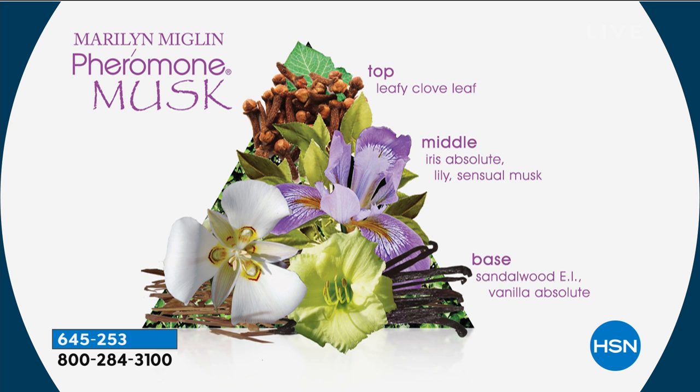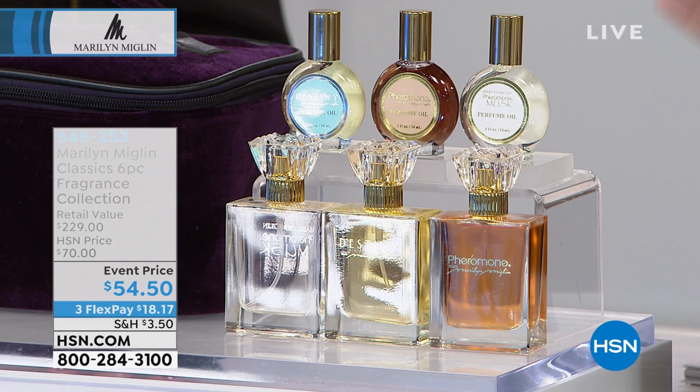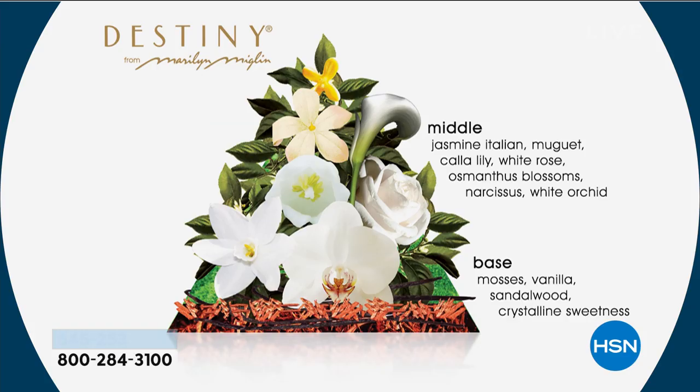I love how soft and feminine the fragrance is — it's beautiful, and it's just one of three. So that's the Pheromone Musk, but you're also getting Destiny. Destiny sold out yesterday on its own, but right now you can get it in this kit, which is nice. The Destiny notes are jasmine, calla lily, the beautiful white orchid, and then the base. They're all white flowers, and it's very light.